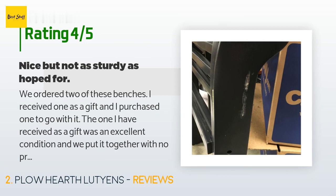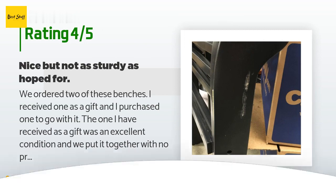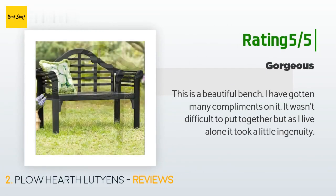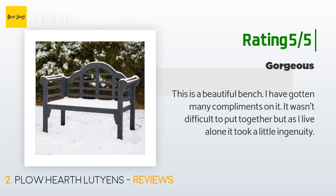Another happy customer said: "This is a beautiful bench. I have gotten many compliments on it. It wasn't difficult to put together, but as I live alone it took a little ingenuity."